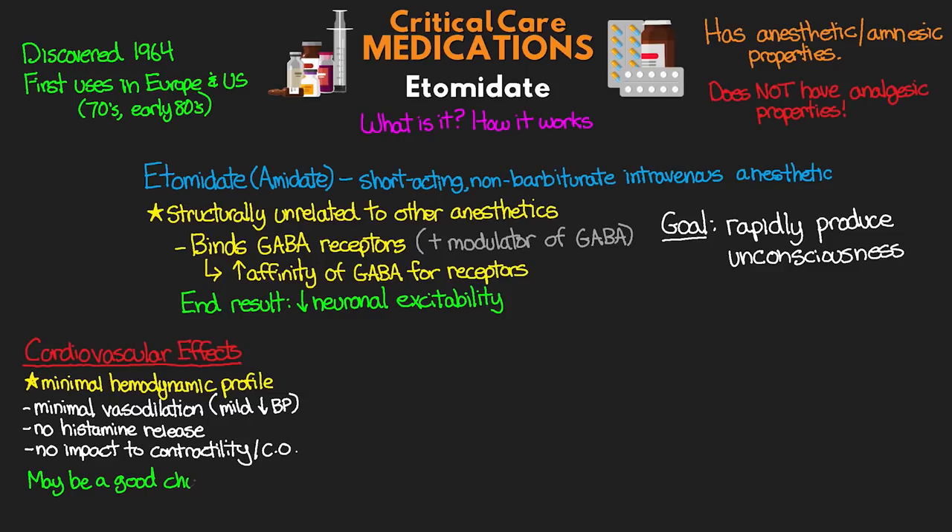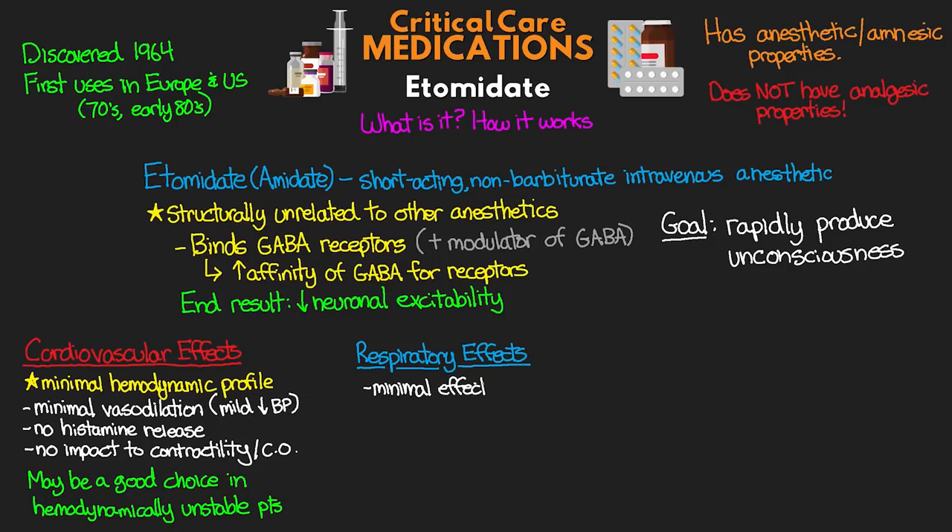We also usually don't see any impact to contractility or cardiac output. Because of these properties, Etomidate may be a good choice to use in patients who are hemodynamically unstable. When we look at some of our respiratory effects, Etomidate actually has minimal effects on ventilation and it's typically not going to result in apnea for a patient. That said, if we do administer this concurrently with other CNS depressants, such as opioids, then we may actually see this occur.